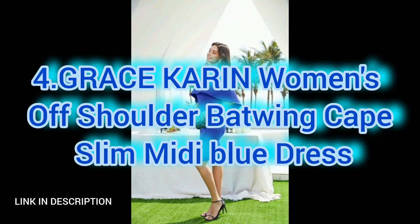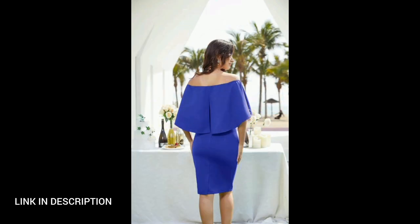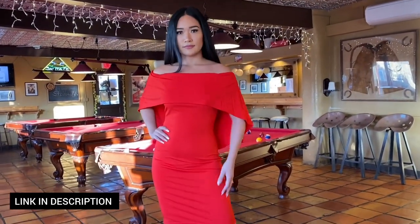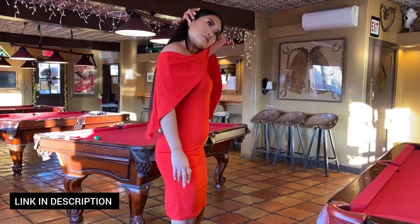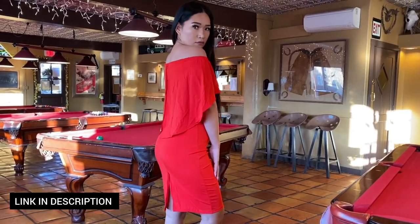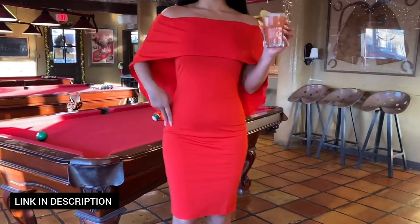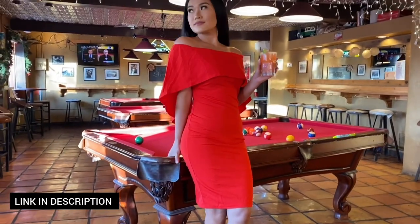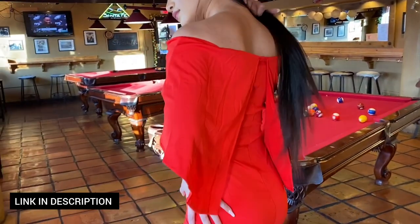Next, make a bold statement with this women's off-shoulder batwing cape slim midi dress in a striking blue color. The off-shoulder design combined with batwing cape sleeves creates a dramatic and chic silhouette. The slim fit accentuates your curves, making it an ideal choice for various occasions from evening gatherings to special events. Embrace modern sophistication with this midi dress that effortlessly balances trendiness and timeless appeal.